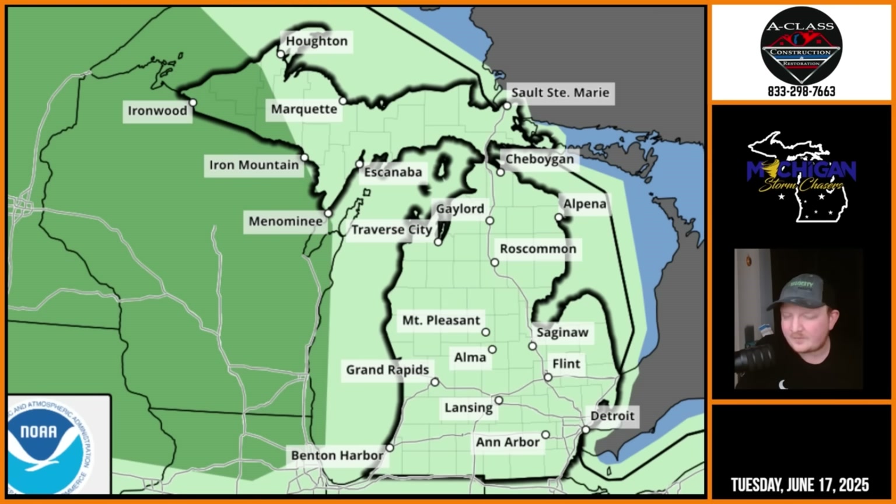Stay tuned. Tonight at 7 p.m., catch Joel and I for a briefing as long as there's no severe weather. We'll see you guys tonight at 7 o'clock, and probably again tomorrow morning or afternoon for an updated briefing. We've got you covered here at Michigan Storm Chasers.